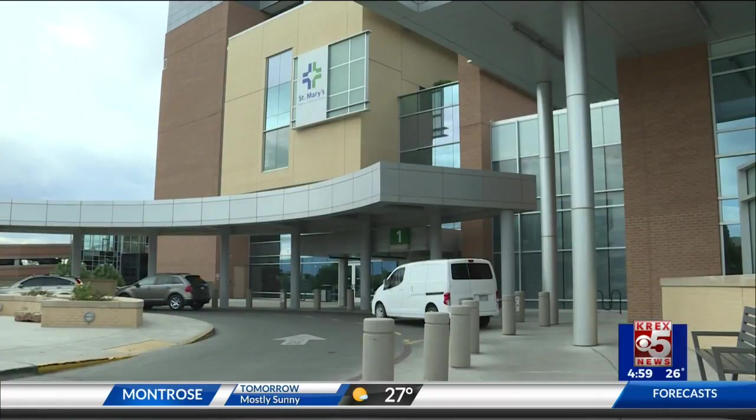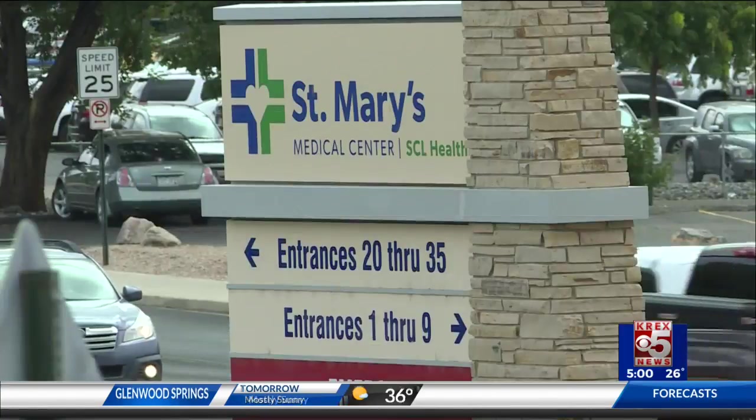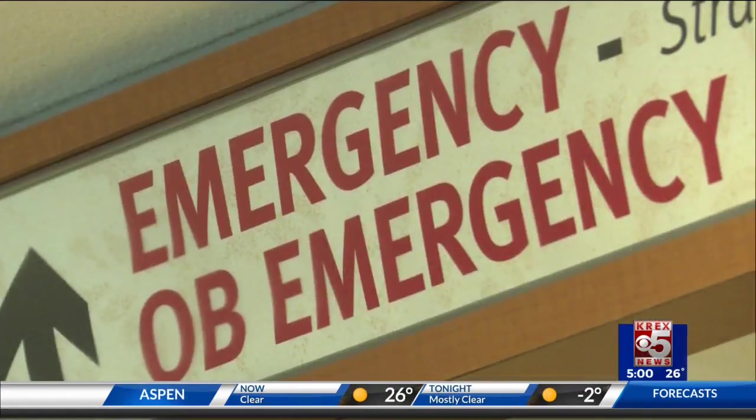What you pay for a hospital visit — it's analogous to being on an airplane and wondering what the other people on the airplane paid for their ticket — can depend on your health, your stay, your procedure, and your insurance.